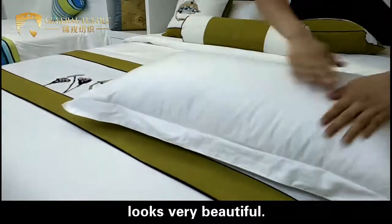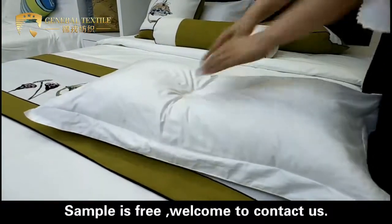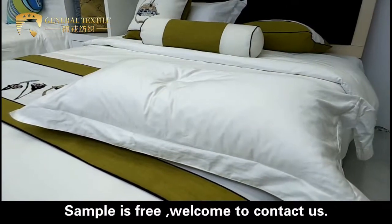This is very beautiful. Samples are free — welcome to contact us.